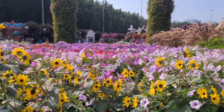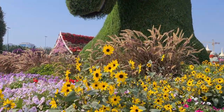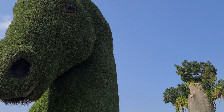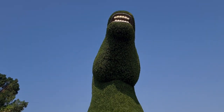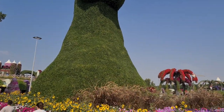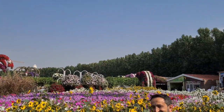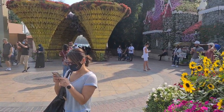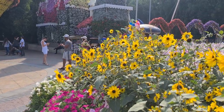Here we are in Dubai Miracle Gardens, which have beautiful flowers and a huge horse made of green plants. And another one where you can see his teeth. Pretty cool. There are lots of people here today. This is our first time here, and this is the panoramic view of the entrance. Let's go explore this place together.